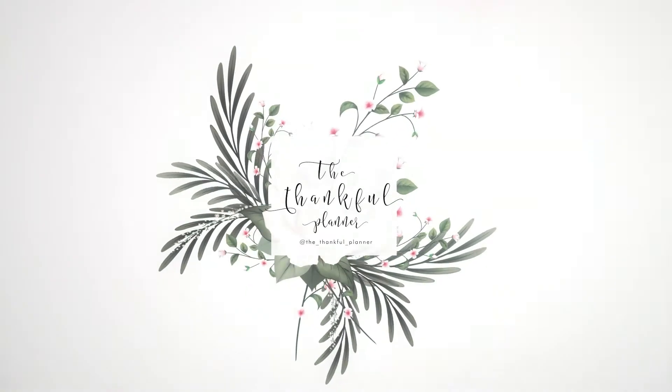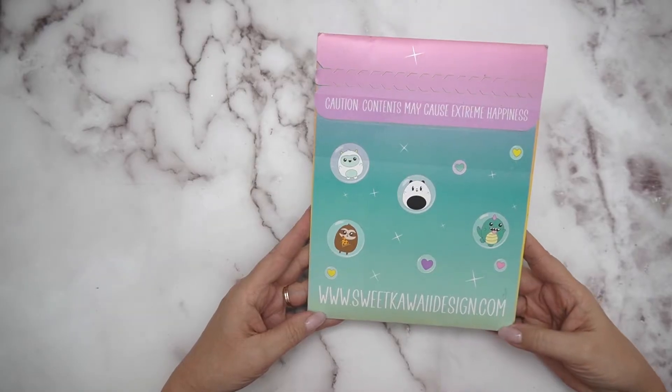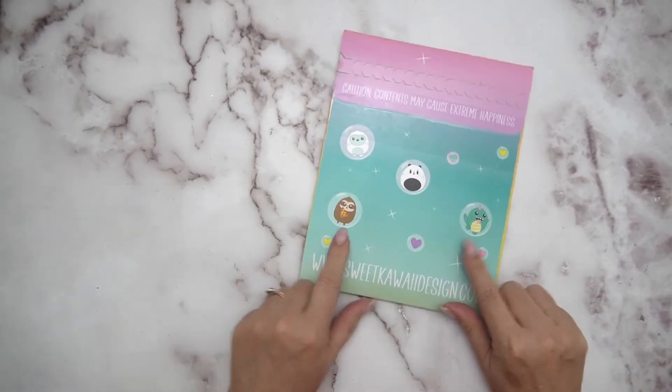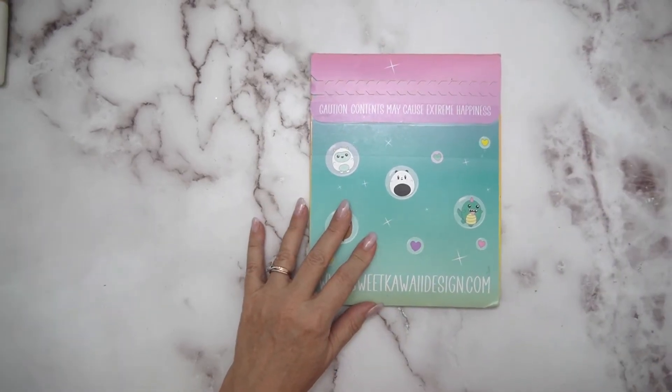Hello, my friends! It's Tina the Thankful Planner — welcome back to my channel. If you're new here, thanks for joining me. Today I have a really quick haul video for you. This is from Sweet Sweet Kawaii Design — quite a popular site if you're into Hobonichi-style and kawaii things.